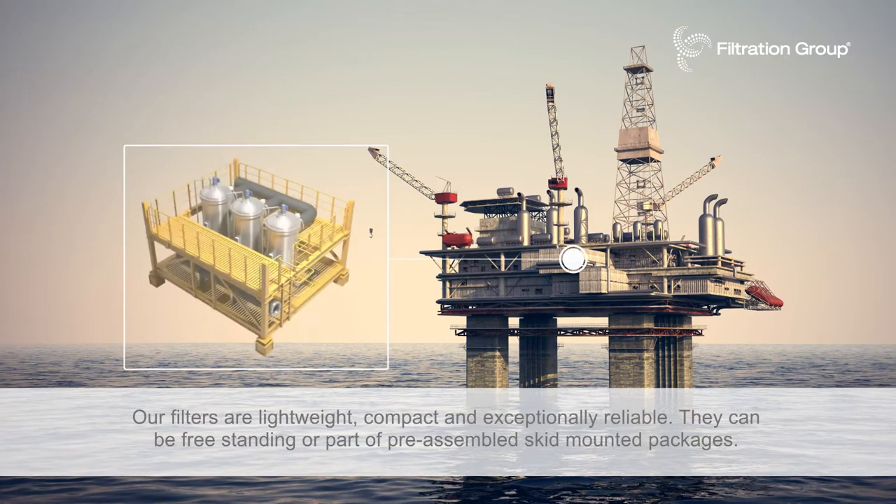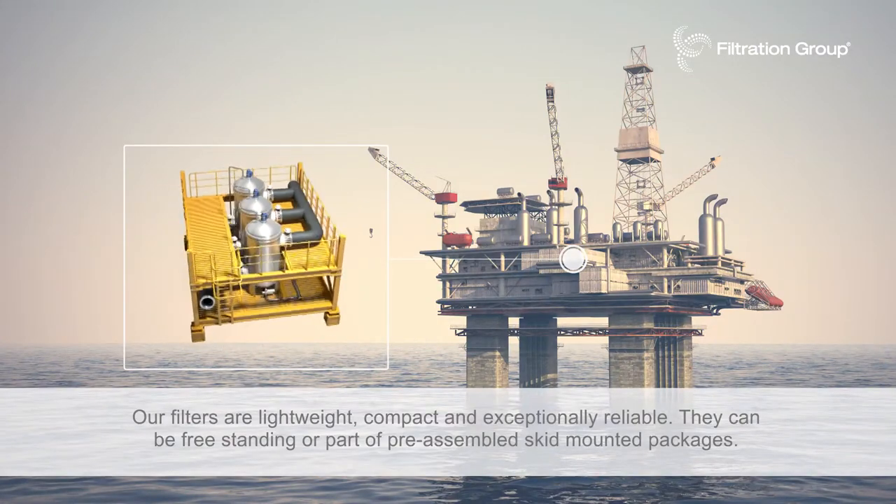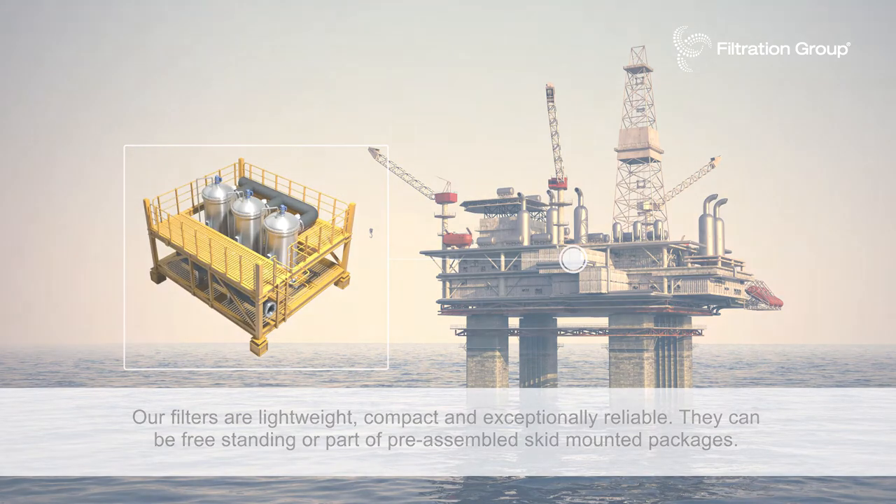Our filters are lightweight, compact and exceptionally reliable. They can be freestanding or part of pre-assembled skid mounted packages.